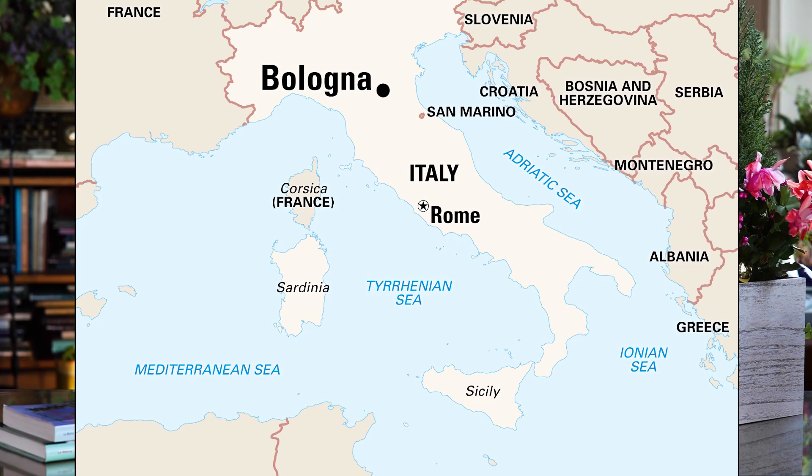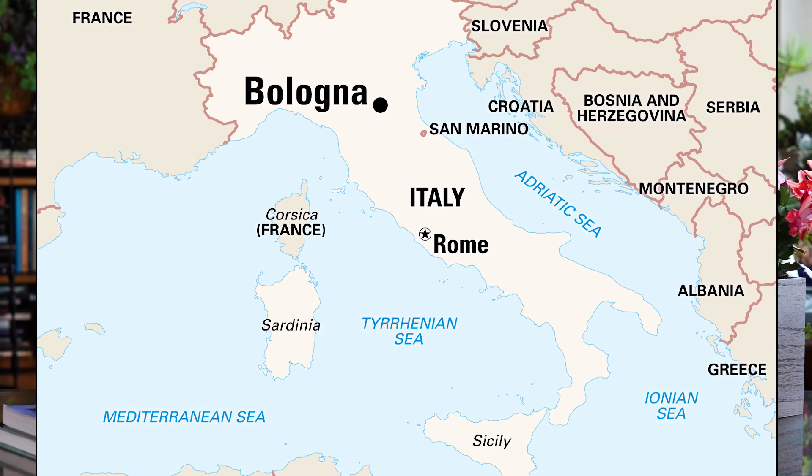Ours is a regional cuisine — it is not a national cuisine. If you travel a hundred miles in any direction in Italy, you're going to find a lot of variety. The lasagna that we're going to make today is Bolognese. Bologna is in the region of Emilia-Romagna, which is above Tuscany, and it has one of the most wonderful and rich cuisines.